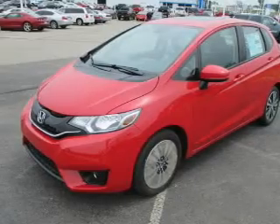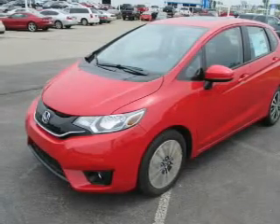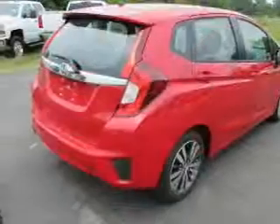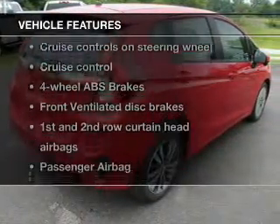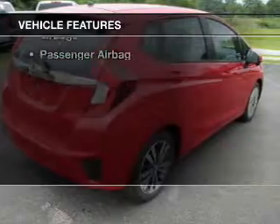Stand out from the crowd with premium wheels. Brake safely with the anti-lock braking system, let the outside in with a power sunroof, and with these notable features, you won't want to miss out on the opportunity to own this amazing ride.